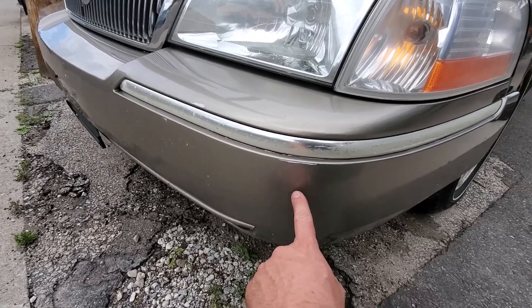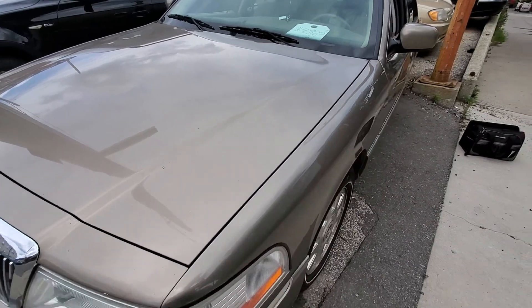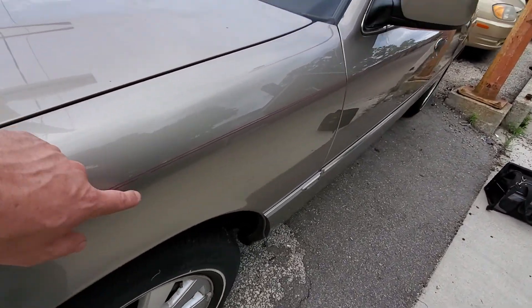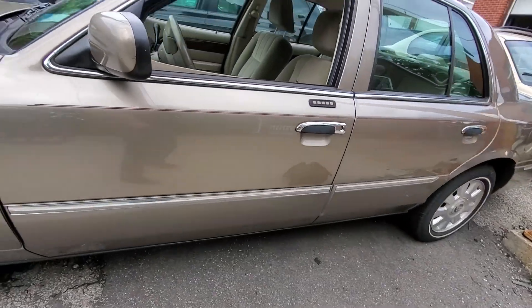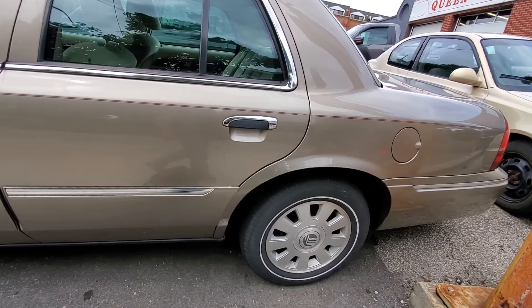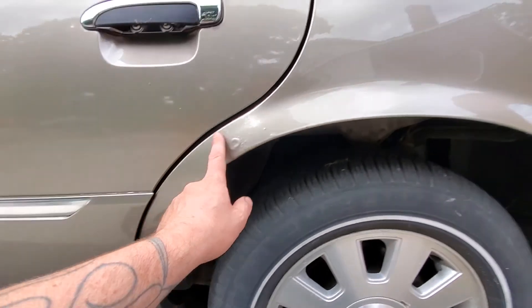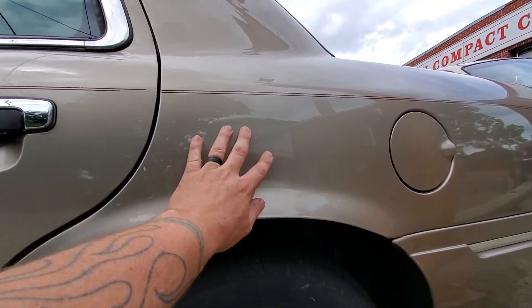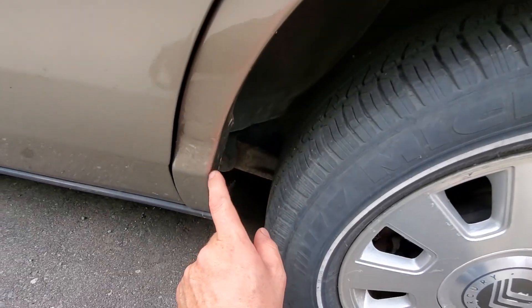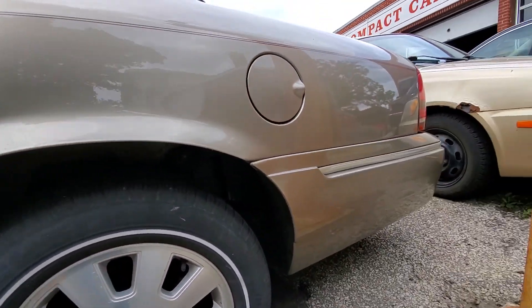There are chips, bumps, scrapes on the corners and things of that nature, and some rock chips in the hood. The pinstripes are starting to come off here and there. As we go down this side we see no major issues until we get down to this quarter panel — it looks like it's missing a piece of plastic trim. It has been repainted, and there is some rust starting to come through here, down in there and along the bottom. Nothing major, but it is there.